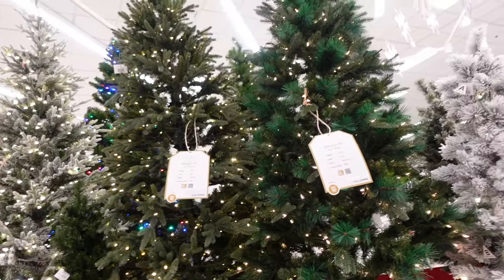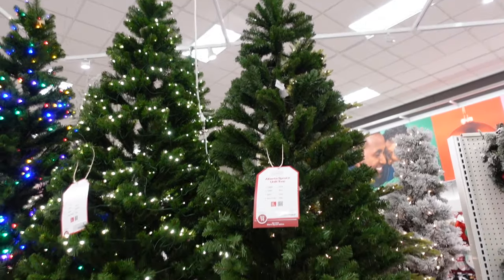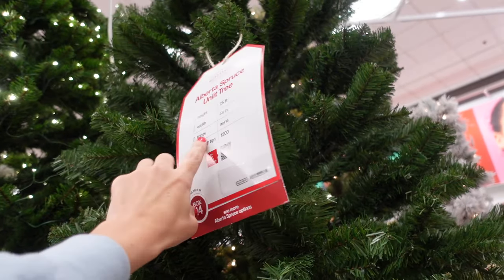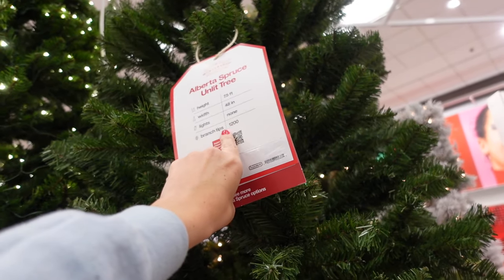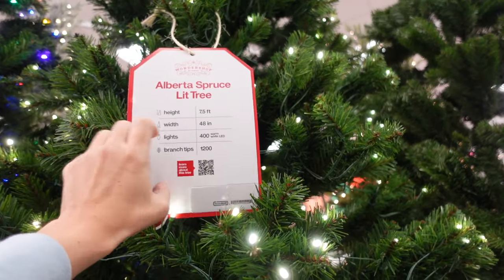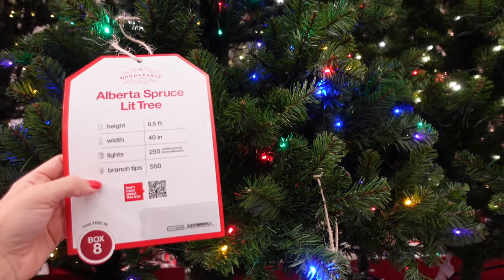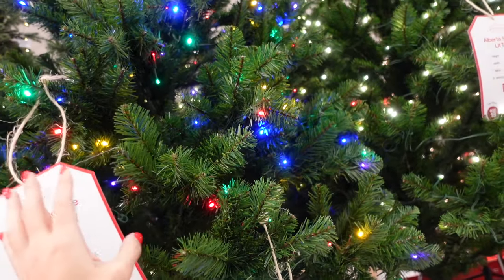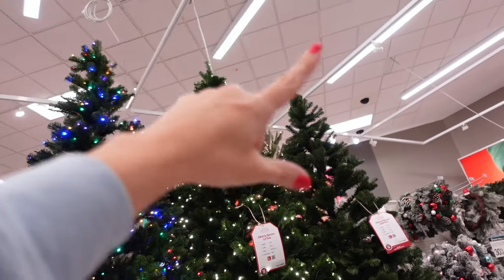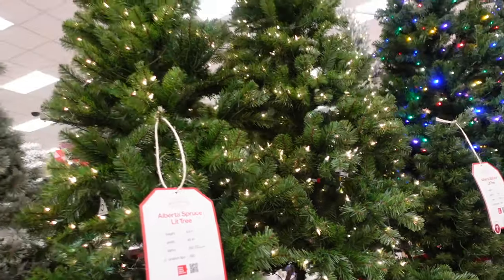Starting at midnight tonight, Wonder Shop Christmas trees will be 50% off. First up is the Alberta Spruce unlit tree — seven and a half feet, 48 inches wide, 1,200 tips, no lights. It also comes in a lit option with 400 warm white LED lights, a multicolored 250-light version, and a six-and-a-half-foot smaller option.